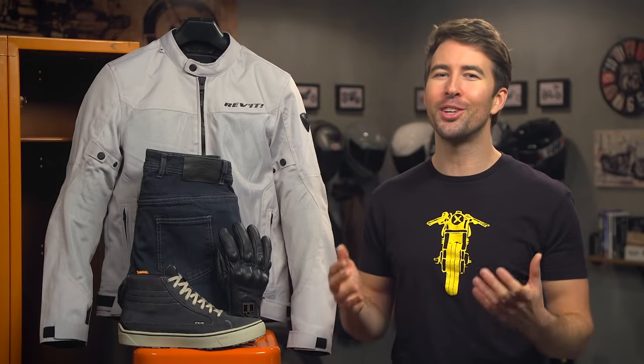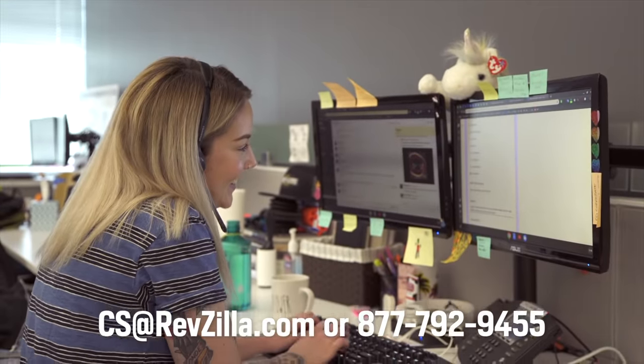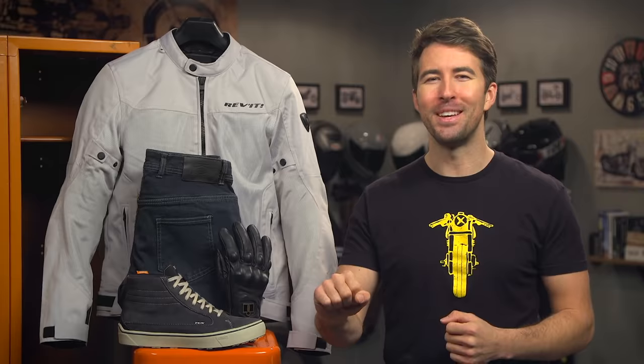If you're still feeling unsure, don't forget about our gear geeks. They're happy to help you out and get you pointed in the right direction. They're all riders and can walk you through the best option for you and your riding style. Thank you for watching this video and hanging out with us. I'm Brandon — keep it pinned.